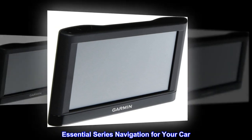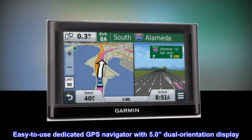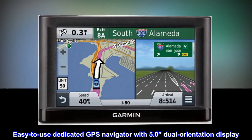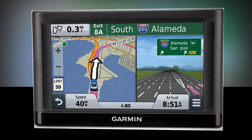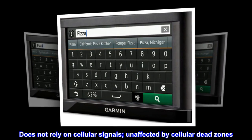Essential series navigation for your car. Easy to use dedicated GPS navigator with a 5.0 dual orientation display. Does not rely on cellular signals and is unaffected by cellular dead zones.